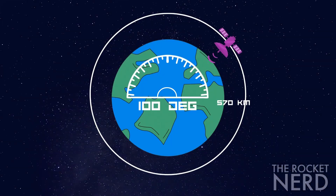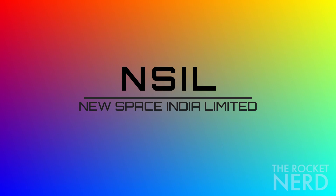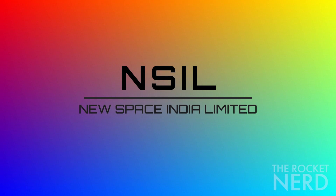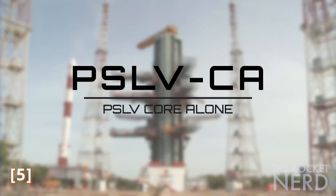The payload is placed in a 570 km low-Earth orbit at a 10-degree inclination. This mission is the second dedicated mission of the commercial arm of ISRO, New Space India Limited (NSIL), and the 15th mission of PSLV-CA, the core-alone variant.